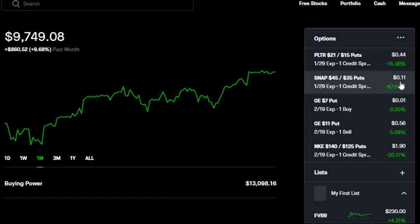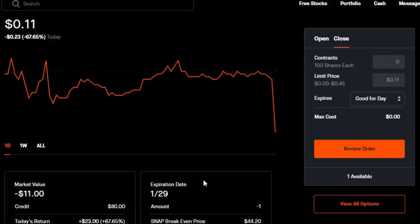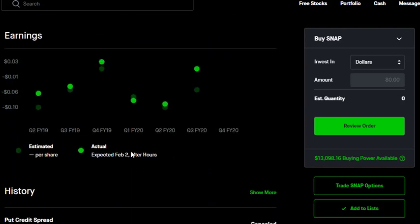I also have Snapchat — again, another stock I wasn't really paying attention to. The option is only worth $0.11. I don't think I can roll this one because they have an earnings announcement coming up. You can see it's down from $0.80 to $0.11, and it really dropped off at the end of trading on Friday. Looking at Snap stock, they're expecting earnings on February 2nd, so I don't want to hold an options position through that, so I can't actually roll this.